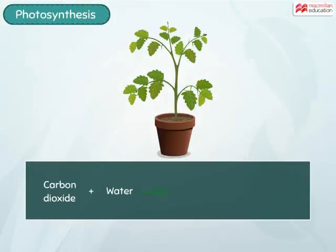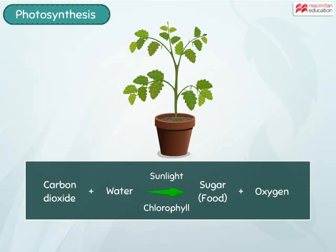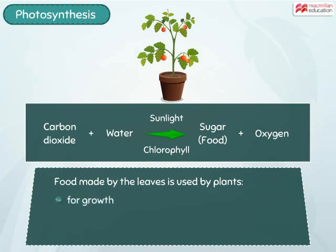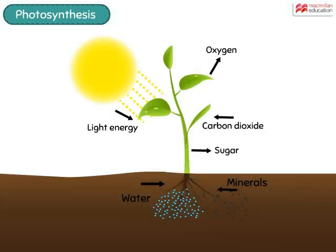Thus, the process of photosynthesis in the leaves can be summarised as shown. The food prepared is then used by the plant for growth, repairing damaged plant parts, and to obtain energy. Isn't it amazing to know what all goes on inside the peaceful leaves of plants?